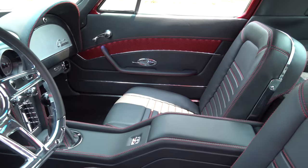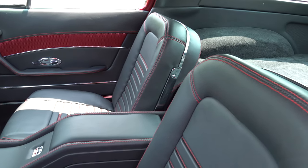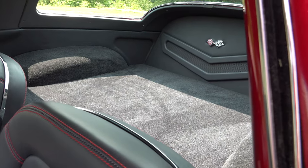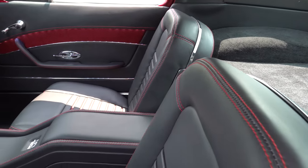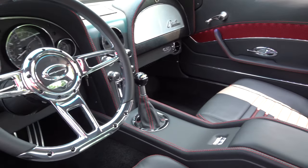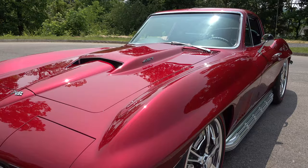All the LEDs we put in are dimmable and adjustable — at nighttime if you just want a little glow you can turn them down and set the mood. The cool thing about that feature is when you're not using them you don't know they're there. Turn it off and you never know they're there. If somebody says they don't like LED lights — just don't turn them on.